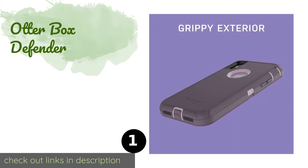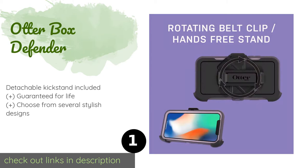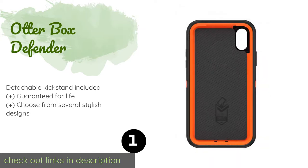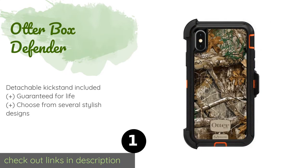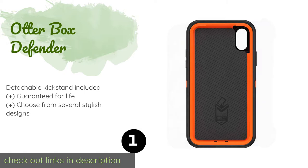The first product on our list is the OtterBox Defender. For true peace of mind, take a look at the OtterBox Defender, which offers one of the highest levels of protection of any model. Made to withstand above-average abuse, its multi-layer construction and debris-blocking port plugs guard against scrapes, drops, and grime.